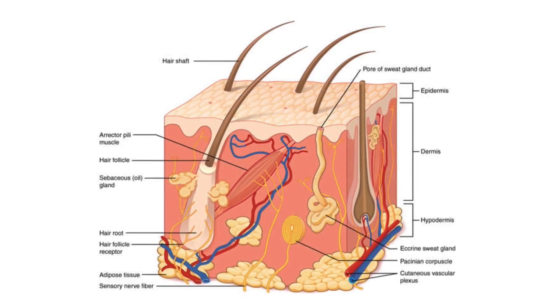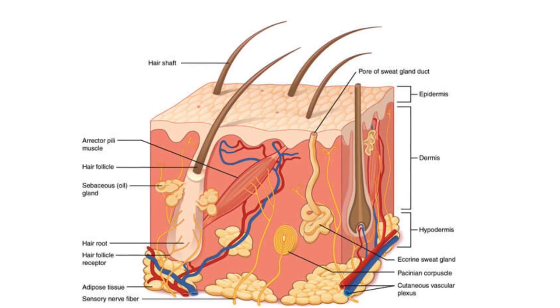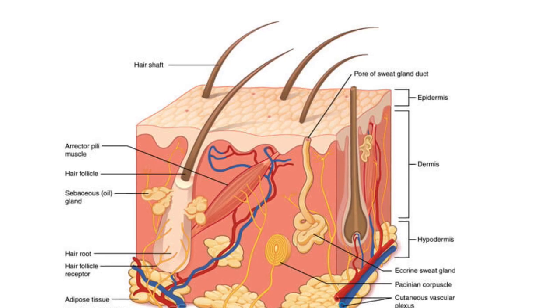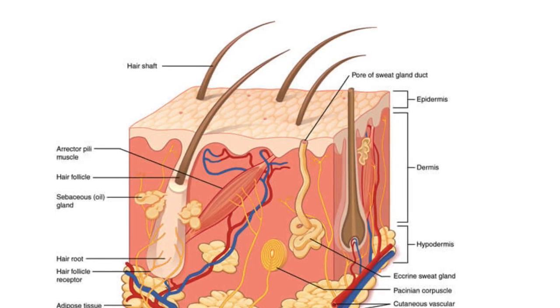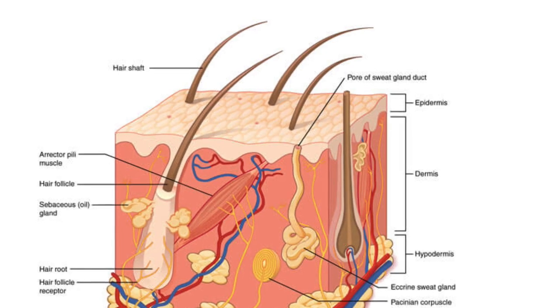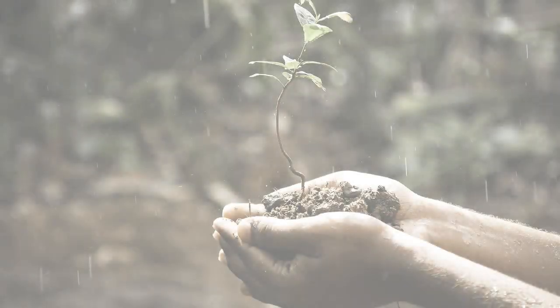Major health concerns with exposure to 5G are to the skin and eyes. The human body has between 2 million and 4 million sweat ducts, which act like an array of antennas when exposed to 5G wavelengths. The epidermis and dermis layers can absorb 90% of the transmitted power.